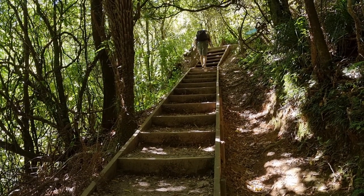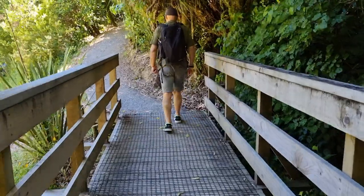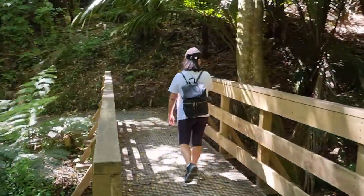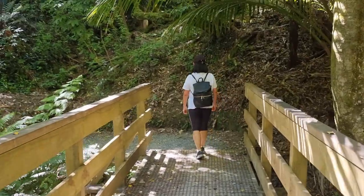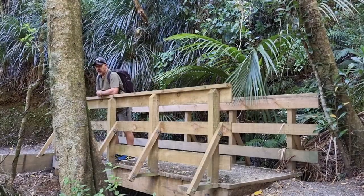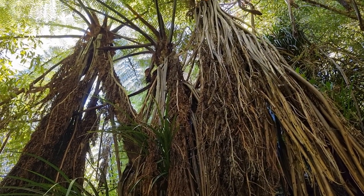The tracks are well maintained and covered in loose shingles. There are several small wooden bridges as you cross over the stream. There are lots of mature native bush along the walk, and a lot of the track is enclosed with native bush on both sides.